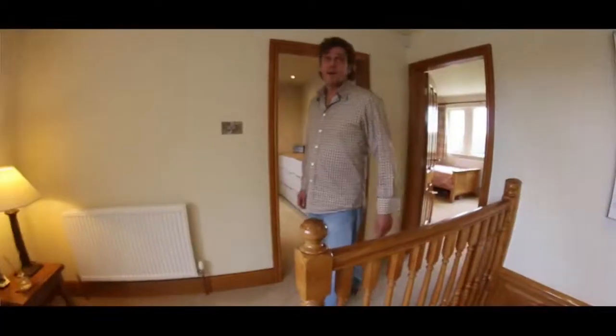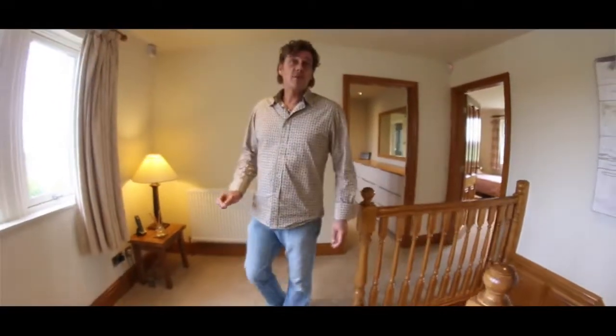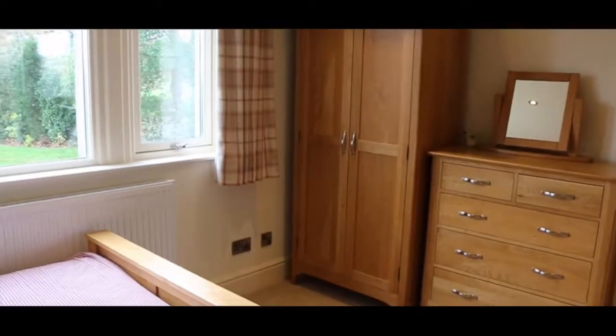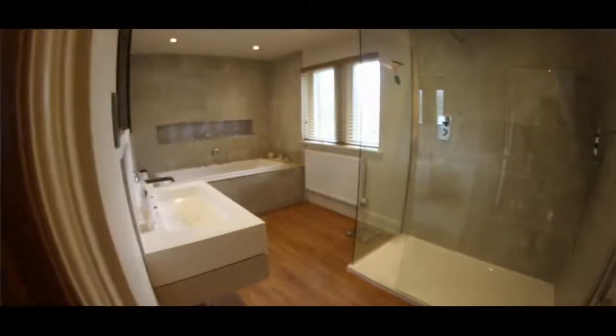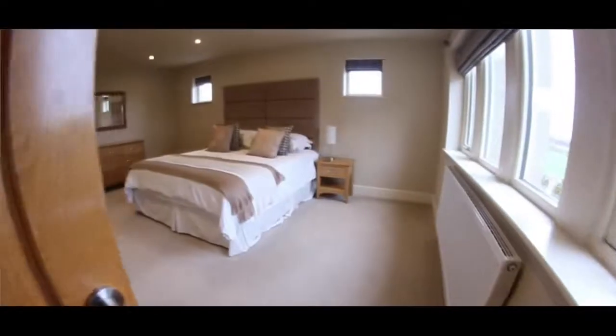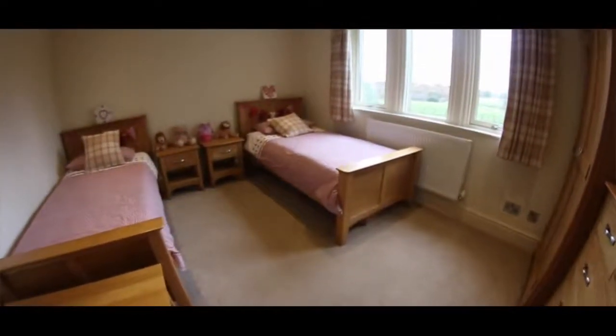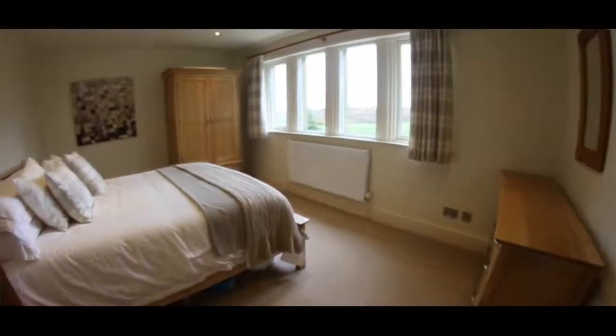Also off the landing are three more very spacious guest bedrooms, one with an en suite and a beautiful house bathroom. Just take a look at the design and finish — it's to a very high standard.